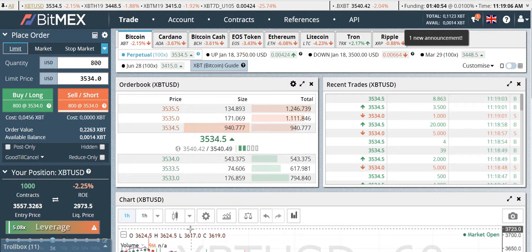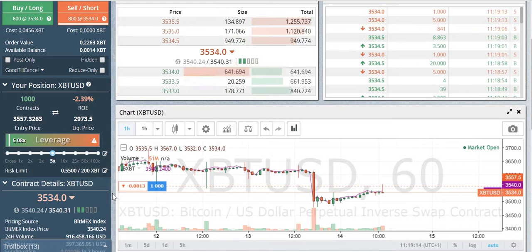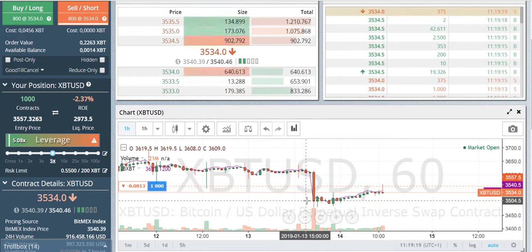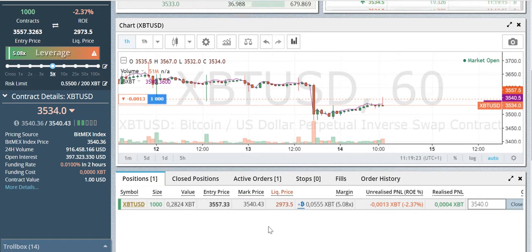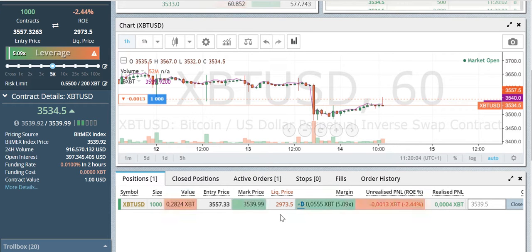Good morning everyone. Just a small update on Bitcoin price action. We dropped down yesterday to the $3,500 level. As I mentioned in yesterday's video, I dollar cost averaged my entry — I bought more contracts, bringing my position from 200 up to 1,000. I now have half of my trading money in, and I have a next buy order at $2,990 as a safety, since my liquidation is at $2,973.